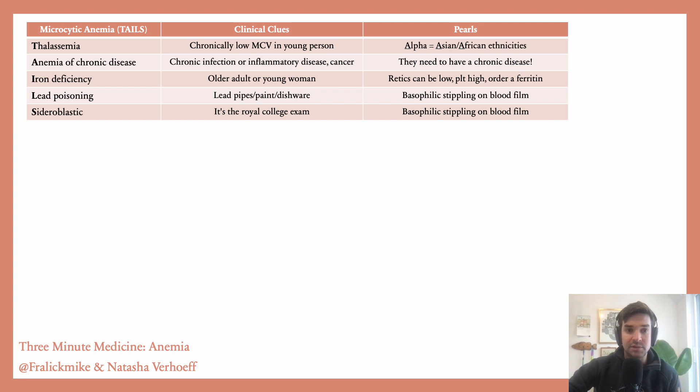The causes include thalassemia, anemia of chronic disease, iron deficiency, lead poisoning, and sideroblastic anemia.